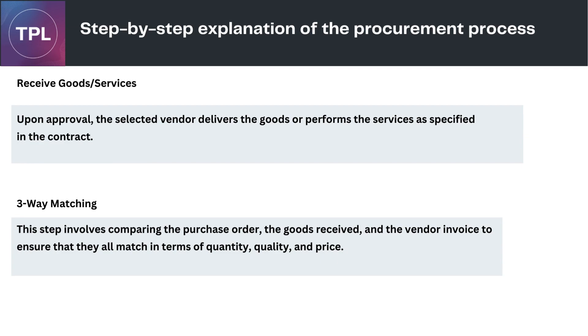Receive Goods/Services: upon approval, the selected vendor delivers the goods or performs the services as specified in the contract. Three-Way Matching: this step involves comparing the purchase order, the goods received, and the vendor invoice to ensure that they all match in terms of quantity, quality, and price.